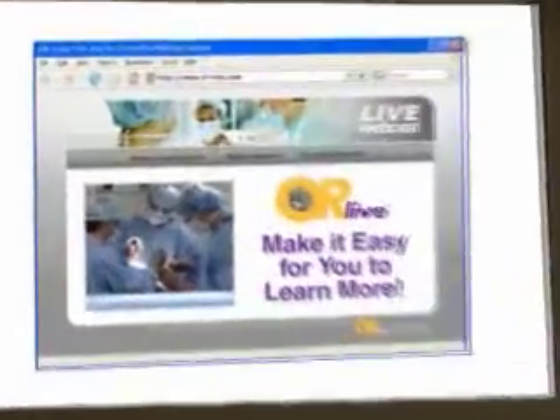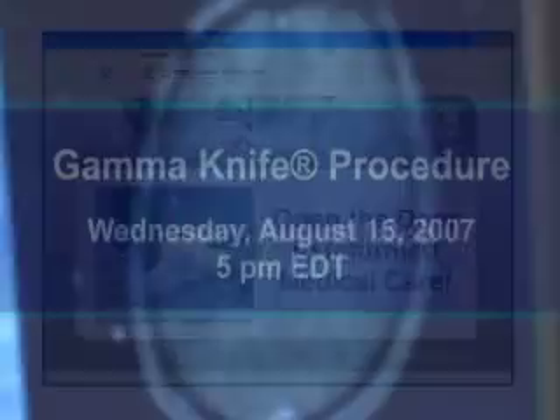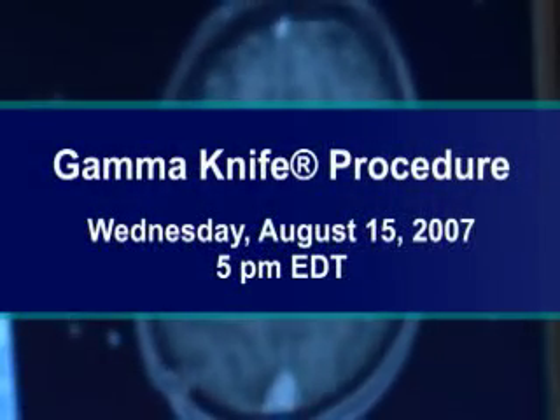OR Live makes it easy for you to learn more. Just click on the Request Information button on your webcast screen and open the door to informed medical care. Please join us on Wednesday, August 15th at 5 p.m. Eastern Time for our GammaKnife procedure.